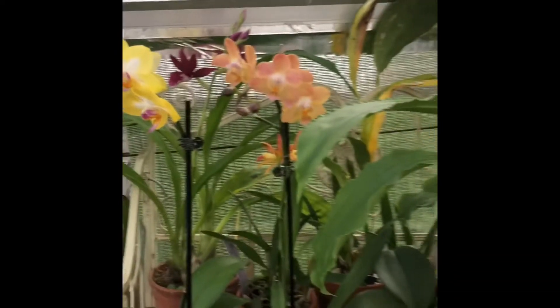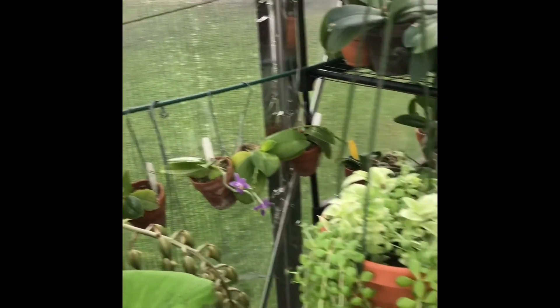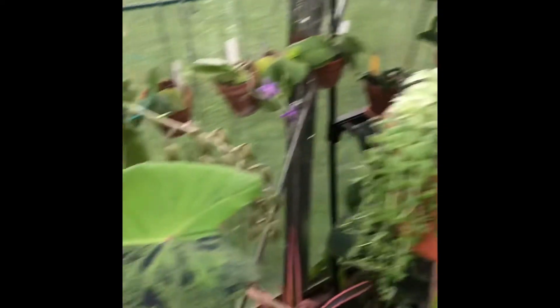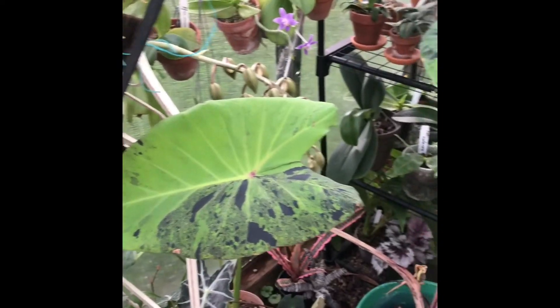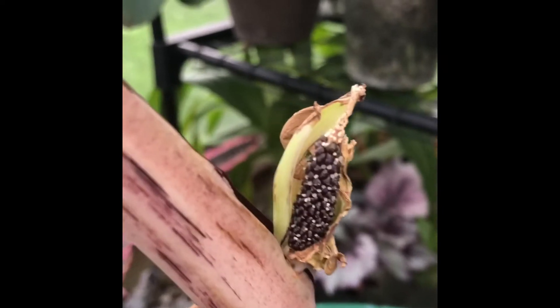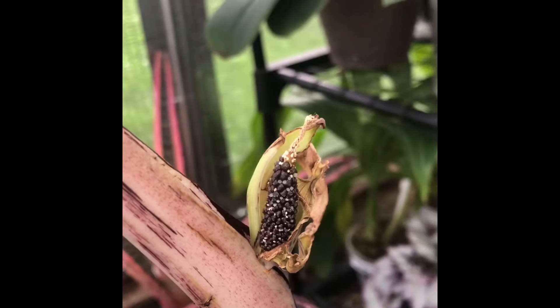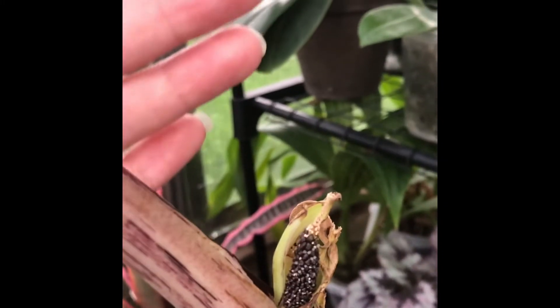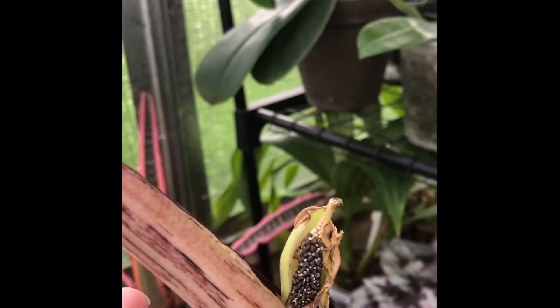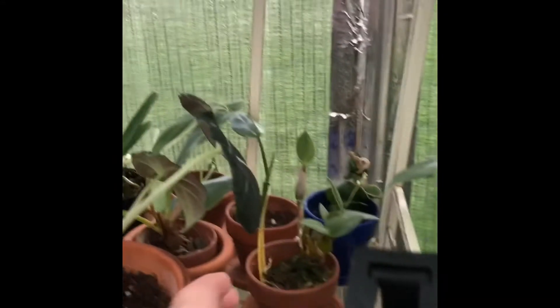I'm just going to show you some little things happening right now in the greenhouse. Here I have my mojito mother plant and she produced a new flower for me. I'm really hoping I pollinated it the correct way this time — it's kind of tricky because the male part is always ready before the female part, so fingers crossed I got it this time.